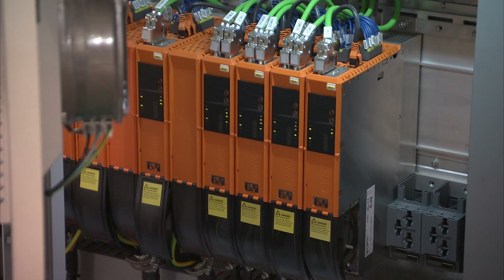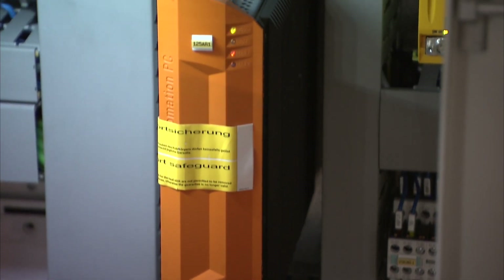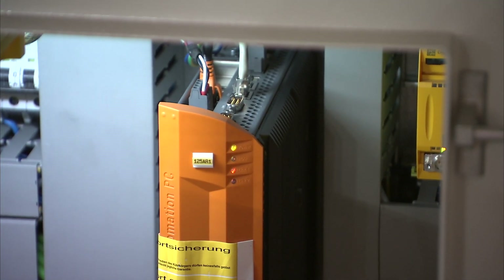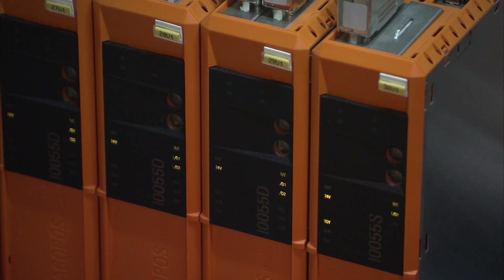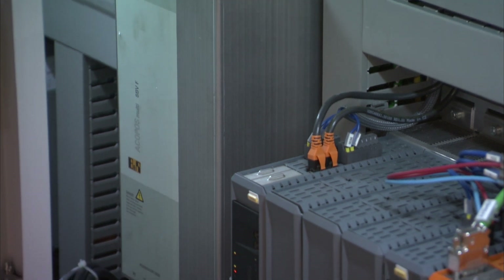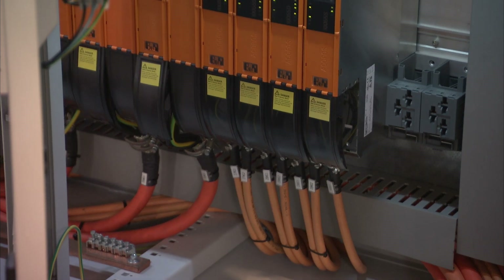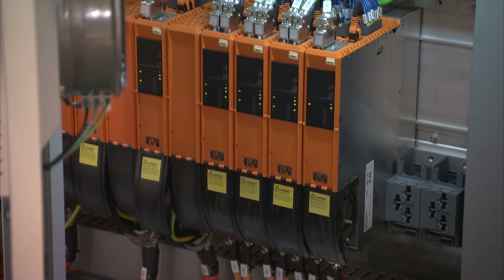We decided at that time to switch from different suppliers and to basically unify all our production in Germany as well as in Italy on B&R products. The main reasons are the excellent range of hardware, the reliability, but mainly the extremely good support we are receiving from the technical offices in Germany, in Italy, and of course from Austria.